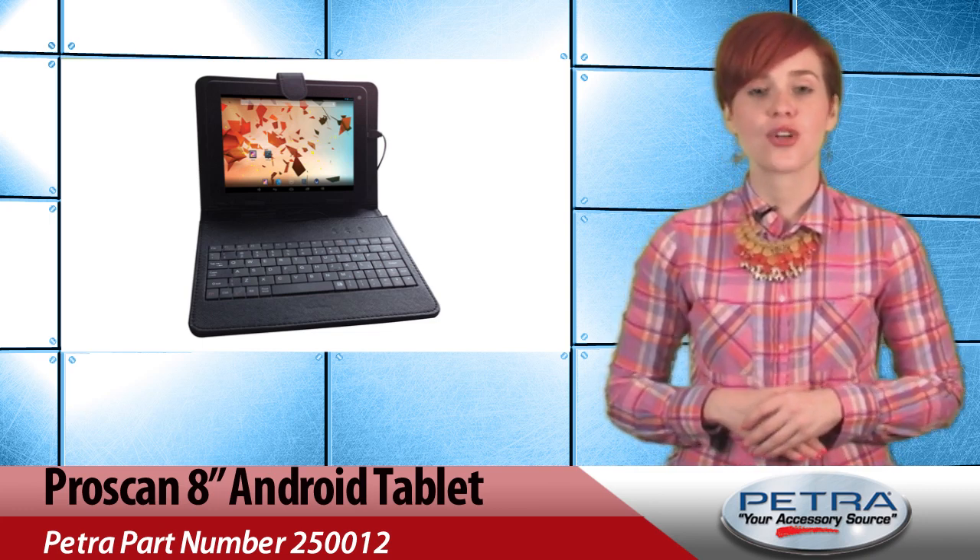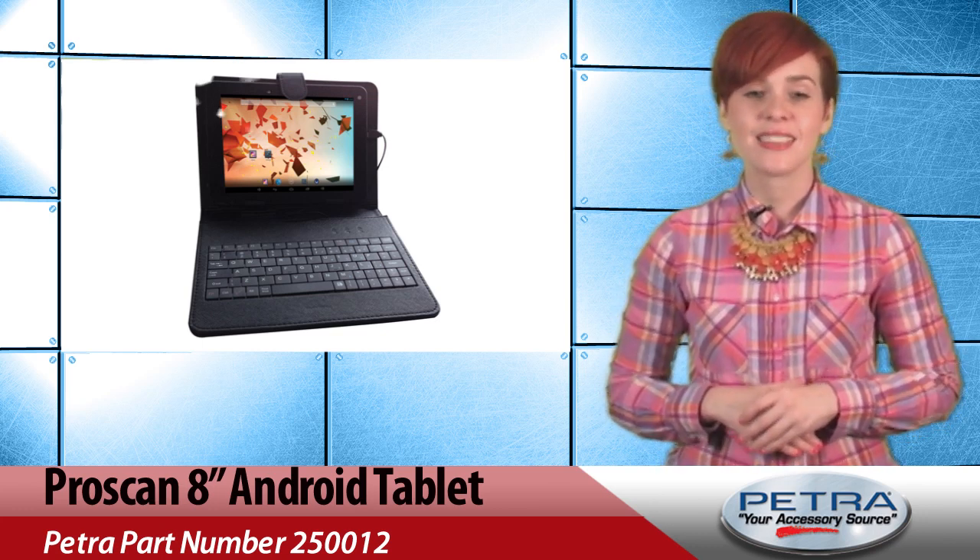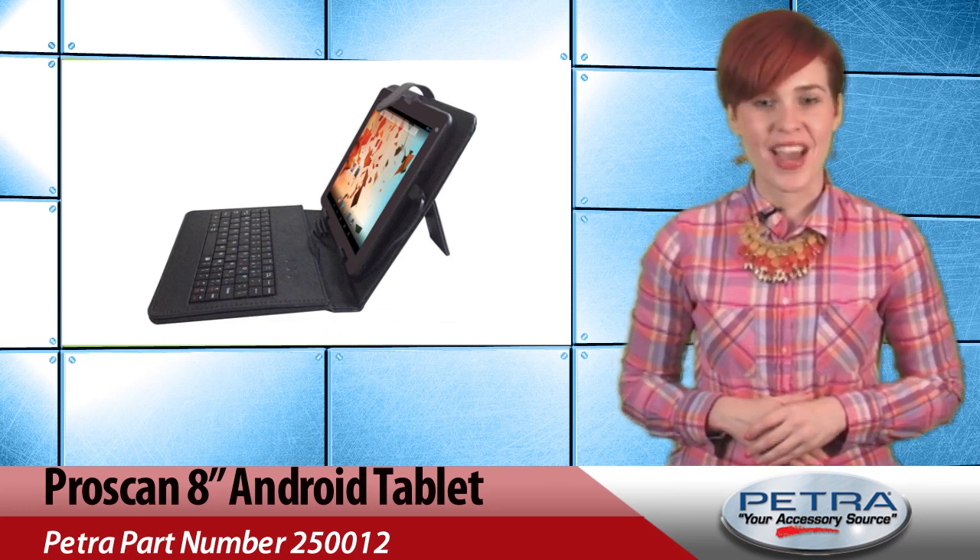Even better, the tablet includes a stylish and durable carrying case that also doubles as a stand for viewing and has a keyboard. That's what I call a bonus buy, you guys.